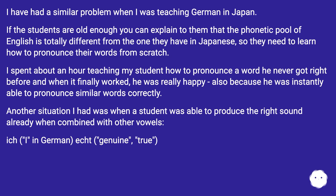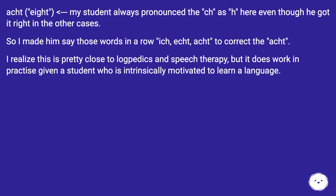Another situation I had was when a student was able to produce the right sound already when combined with other vowels — 'ichi' in German, 'echt' meaning genuine or true, and 'acht' meaning eight. My student always pronounced the 'CH' as 'H' in 'ichi' even though he got it right in the other cases. So I made him say those words in a row: ich, echt, acht. I realize this is pretty close to logopedics and speech therapy, but it does work in practice given a student who is intrinsically motivated to learn a language.